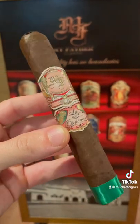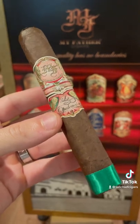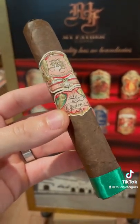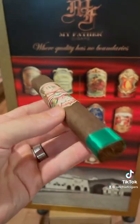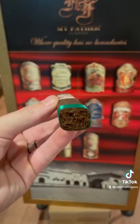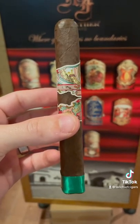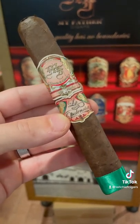Lastly, I'm going to show you the My Father La Valencia. This is a Mexican rosado oscuro wrapper — you certainly don't see that every day. Smooth and very full and rich. Make sure you eat something before you smoke this one because most give it a five out of five on the flavor profile. You're going to notice this is a pretty chunky toro, so give yourself a good hour and a half to two hours and take your time with this one. It's a special cigar.